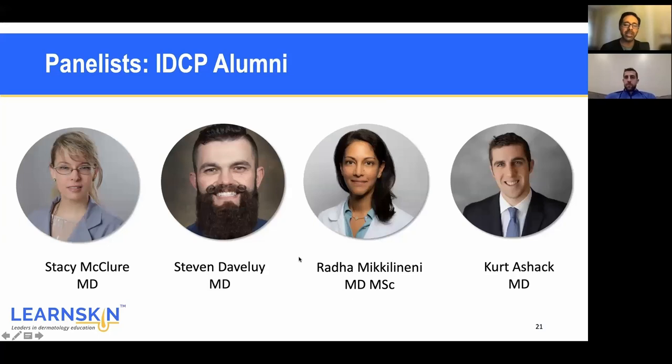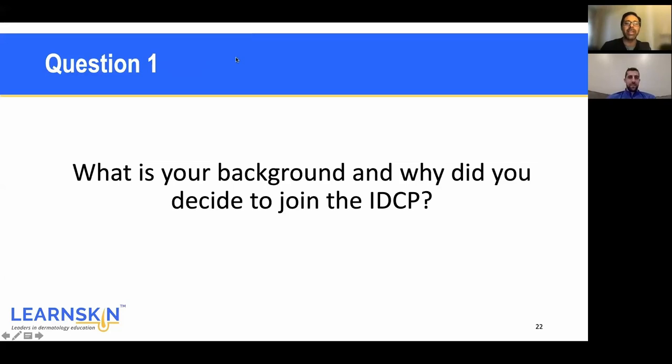Why did you decide to join the IDCP? I decided to join because my toolbox wasn't big enough and patients were coming in asking: don't you have anything else? Don't you have something that's not a steroid, something more natural? I knew some things but not enough evidence-based to be able to speak on them appropriately. This course has really helped me do that — I feel much more confident talking with patients and have a much bigger toolbox to treat my patients with. I also thought at the beginning: can I do this? Do I have enough time? But it's very doable. Even in 15-minute appointments, you can incorporate talking about just one thing — diet, nutrition, or a supplement.